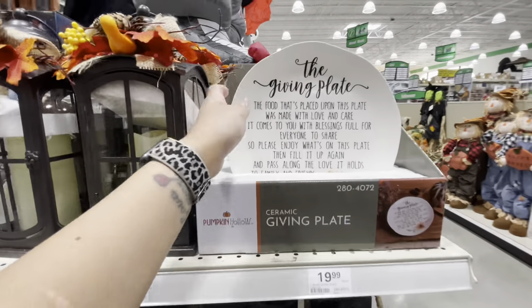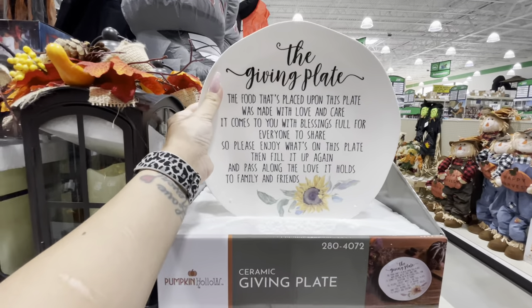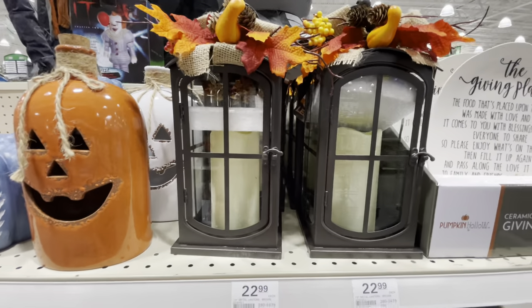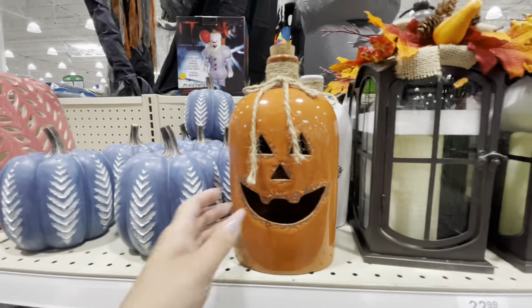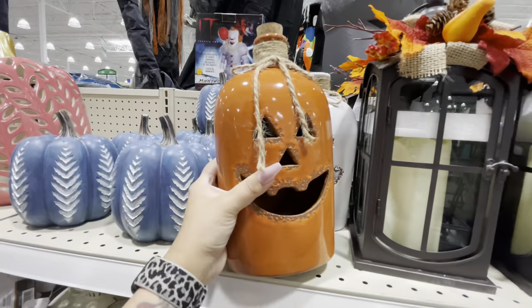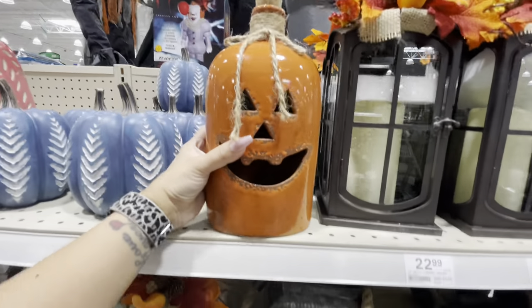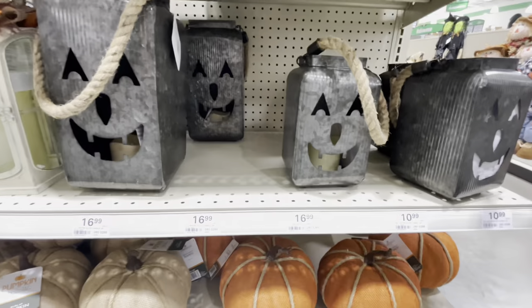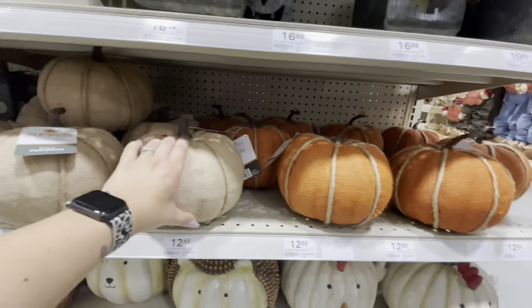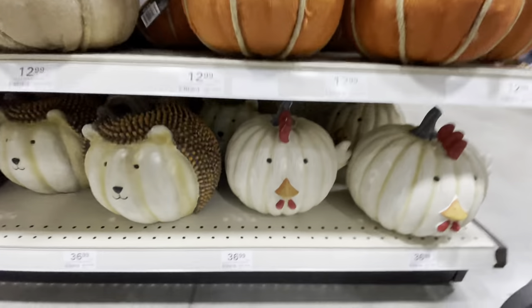They've got the giving plate here — very cute, $20 for that. A couple little lanterns. Look at these little ceramic jugs and pumpkins. A couple galvanized lanterns. Like the burlap pumpkins. And then look at these — are these not the cutest things you've ever seen? It's a chicken pumpkin — it's ceramic. $37, a little steep.